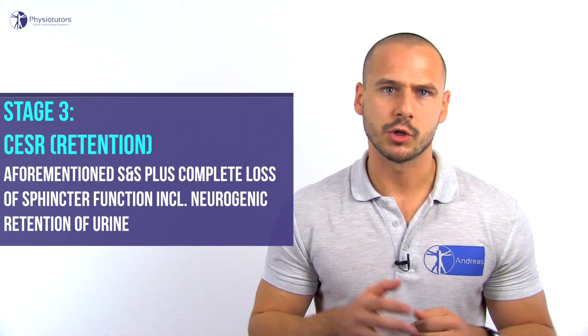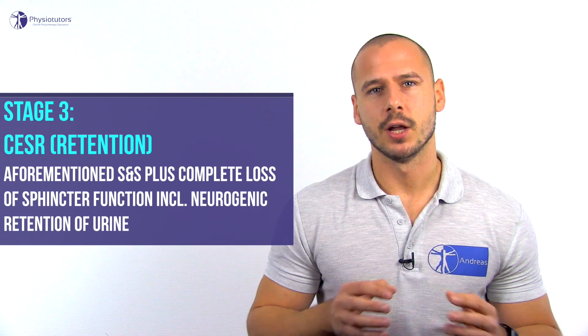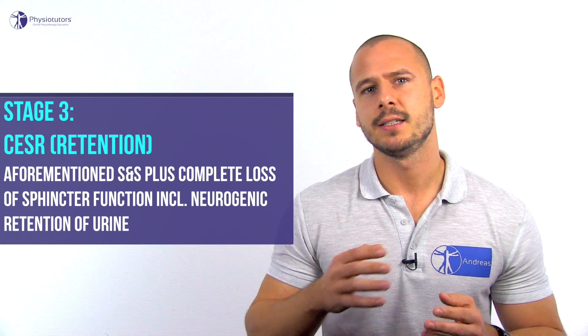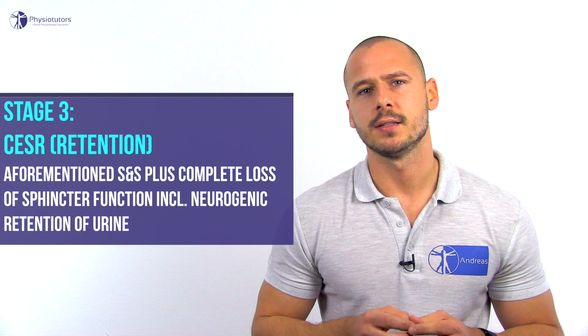At last, there is CESR, where the R refers to retention. A patient in this last stage of CES has complete loss of sphincter function, including bladder and bowel dysfunction, with neurogenic retention of urine as the bladder is paralyzed and insensate. These patients usually have poor chances of recovery, even post-surgery.